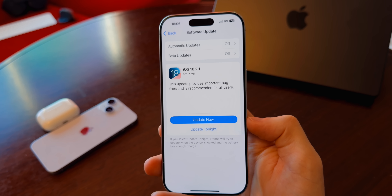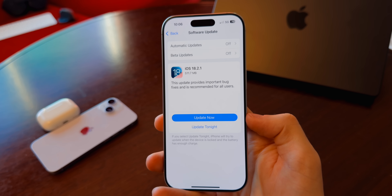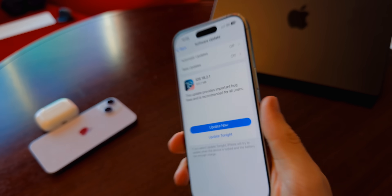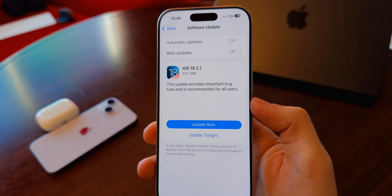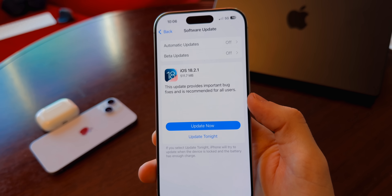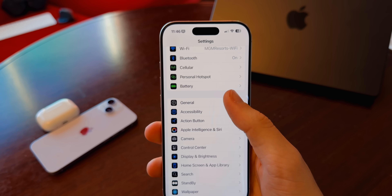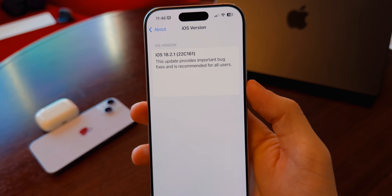As far as the size goes, it came in at around 511 megabytes on my iPhone 16 Pro. Apple mentions really nothing with this update — they just say it provides important bug fixes, and that's it. As far as the build number goes, if we go into Settings > General > About, 18.2.1, we can see that the new build number is 22C161.